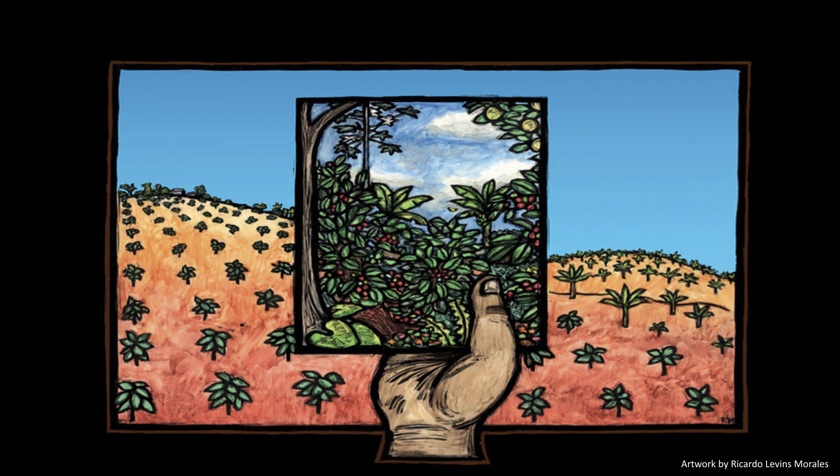I always like to start with this image. It's an artwork by Ricardo Levens Morales and I really like it because it symbolizes my own research motivations. In the background you have a coffee field that is bare and growing on just soil, and in the foreground you have a coffee field within an agroforestry system — a shade-grown coffee — and I think the contrast is stark when you start thinking about the relationship between biodiversity and ecosystem functioning.